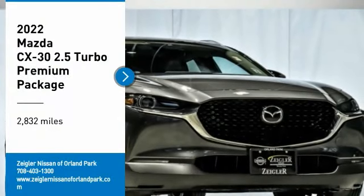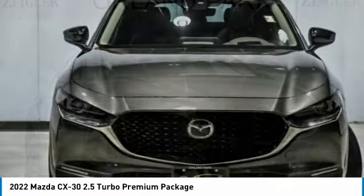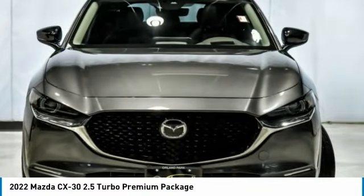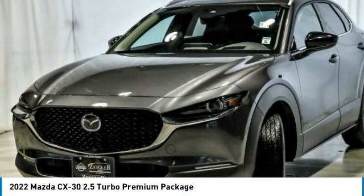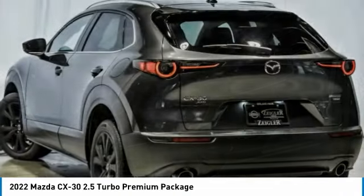We are pleased to show you the 2022 CX-30. The Mazda CX-30 packs a lot of punch in this subcompact SUV. The exceptional interior provides high-quality materials, cutting-edge technology, and ultimate comfort.